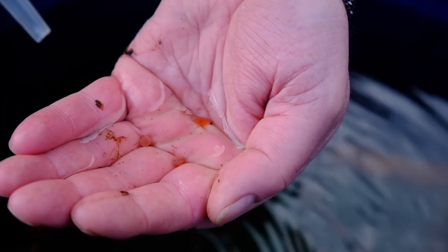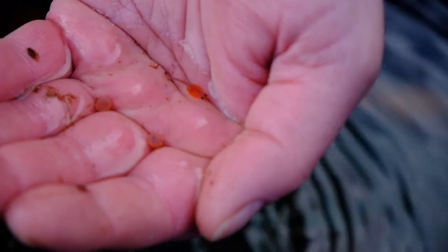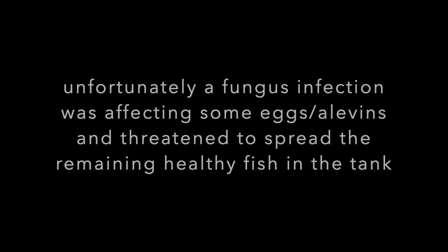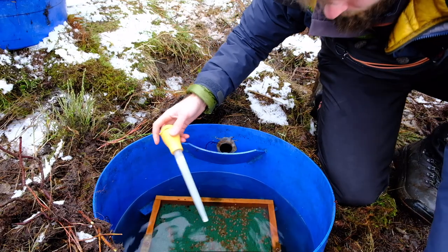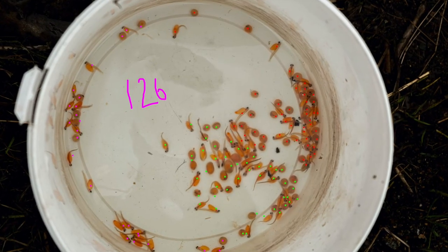These alevins are probably less than a week old — they just started hatching a week ago. You can also see in this egg here the eyes very clearly developed; these eggs are going to hatch any day now. What we're doing is getting a few alevins out at a time, putting them into our container here and photographing them — that lets us get an accurate count on them.